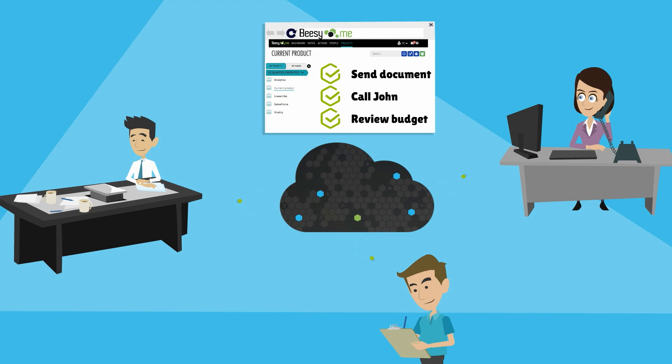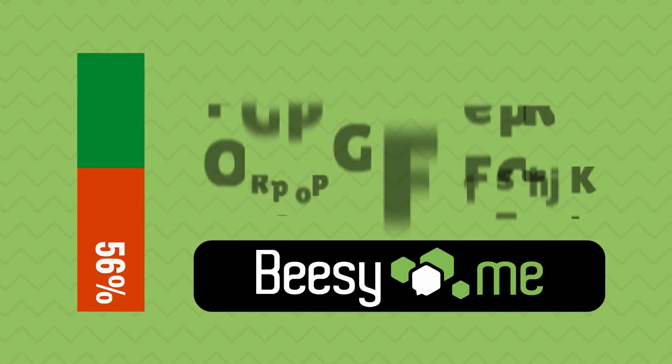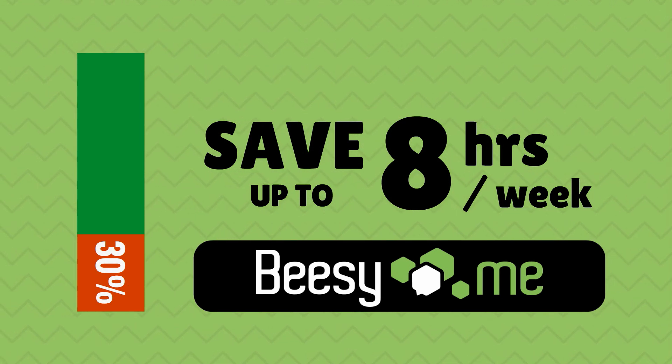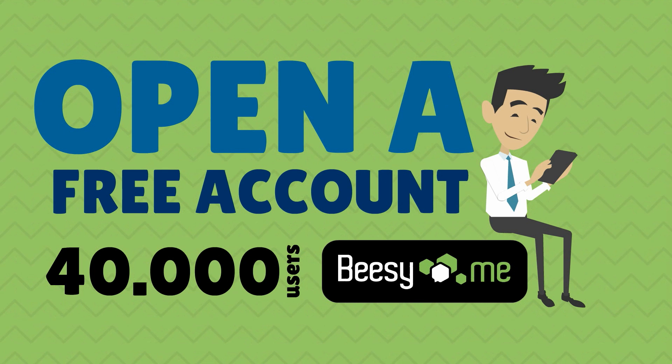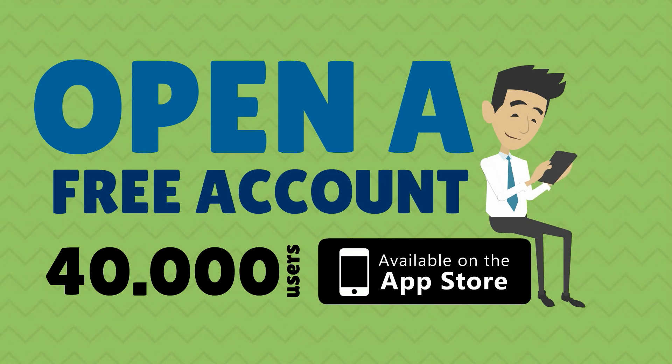They will share in real-time the project's action plan. Start saving time every day by just taking your notes using Beasy. Open a free account at Beasy.me — it's free and you get one month of premium trial. Or download it on the App Store.